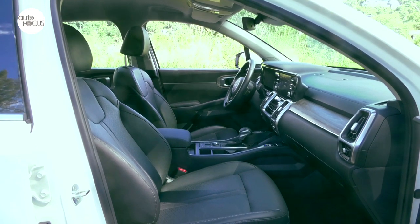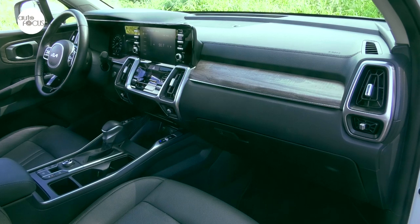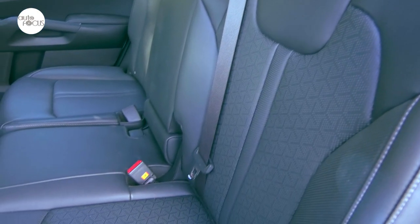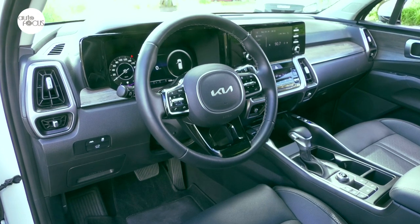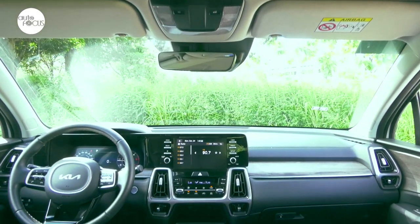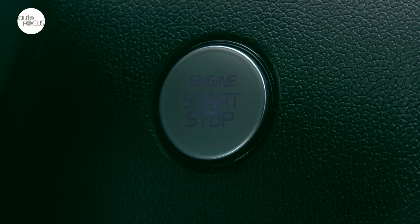Kia can be said to have been especially inspired to make the new Sorento, especially the top-of-the-line SX offered in the country, quite welcoming to both driver and all six passengers it can accommodate in comfort and convenience. This starts with a smart entry and remote start function — one can start the Sorento with the aircon on even before entering the SUV. If you choose not to start the engine by remote, there's still the illuminated push start button.